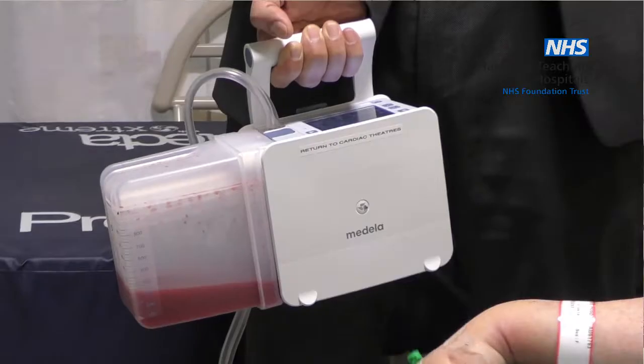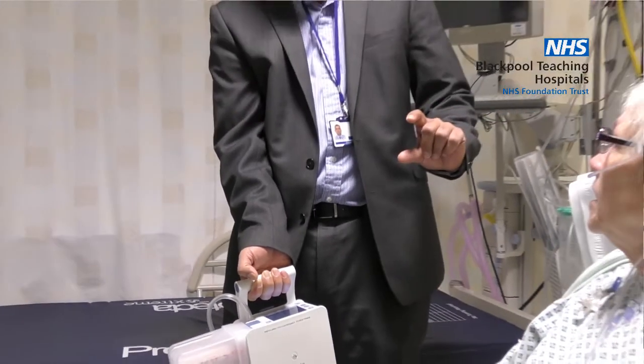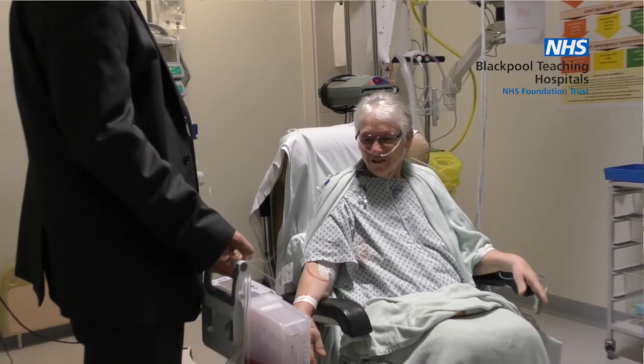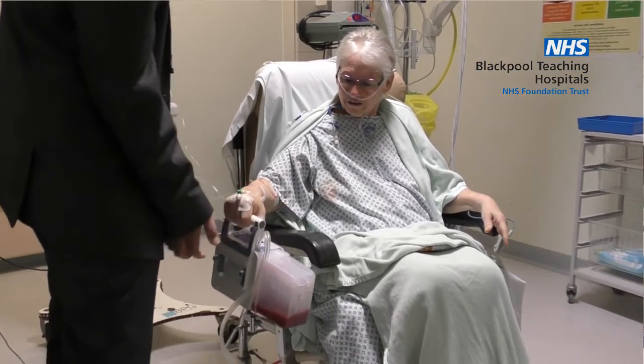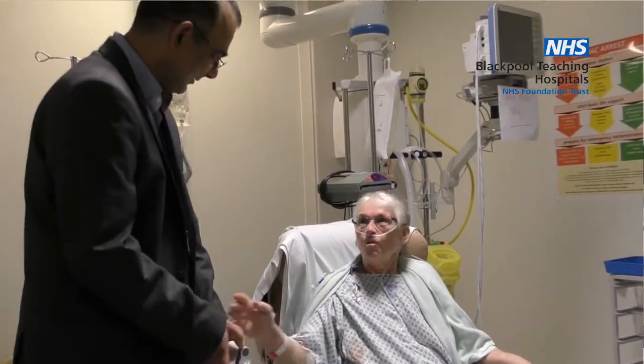Recently, for our thoracic surgery patients, we have acquired 10 units of this new digital drain from a company called Medela, known as Topaz. These digital drains are very user-friendly and excellent for patient experience.